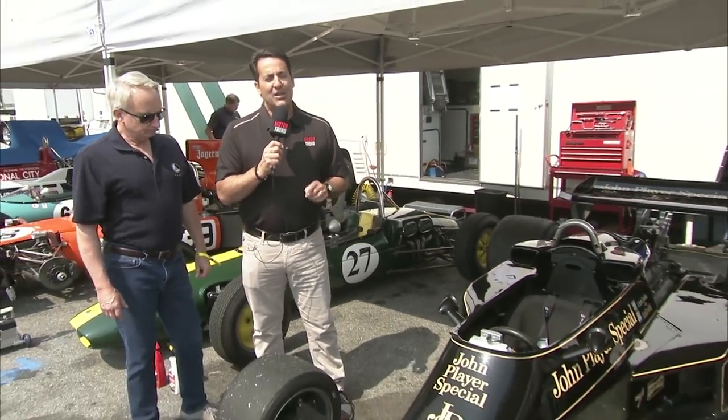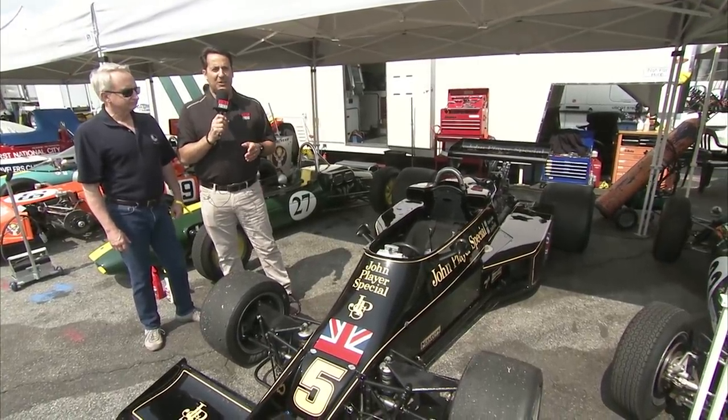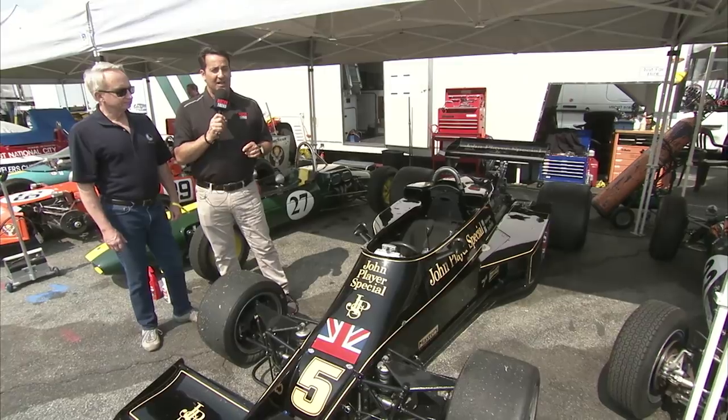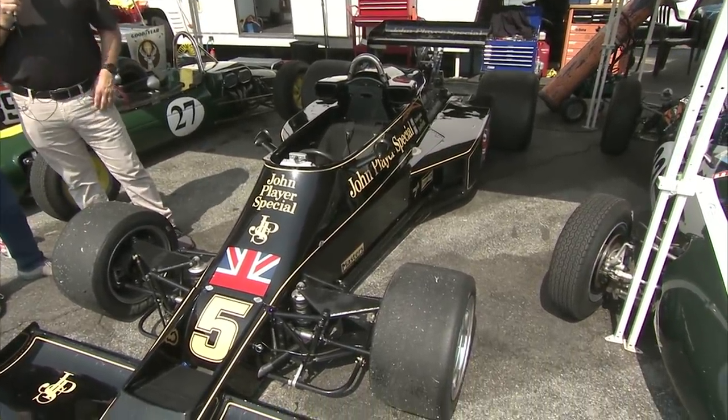Mario would put this car in victory lane — the sister car to this very chassis — at the end of the year at the Japanese Grand Prix. You would have seen that documented in the movie Rush, when James Hunt beat Niki Lauda for the championship. If you saw the movie, you actually saw this car in it, with Chris Locke doing the driving.